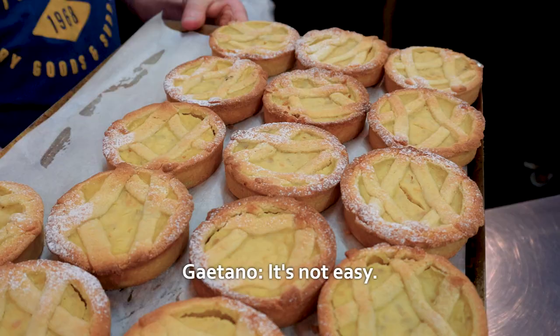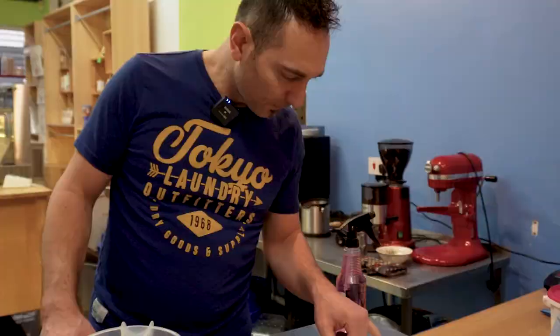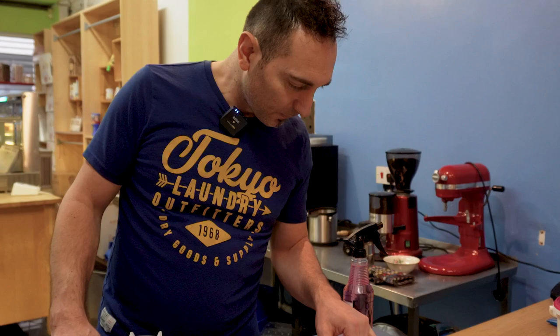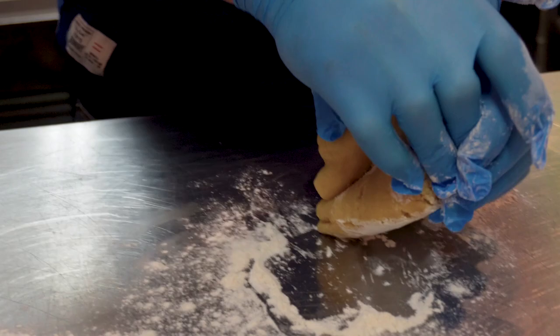Gaetano makes up to 40 batches of pastiera every day. He uses his brother's recipe, who runs a bakery in Naples, but Gaetano has a different background. He moved to London in 2000 and found himself working for a pastry shop, by chance.